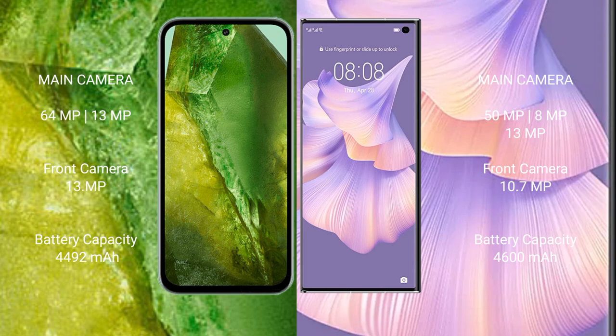Google Pixel 8a has a 4492mAh battery with 30W fast charging support. Huawei Mate Xs2 has a 4600mAh battery with 66W fast charging support.